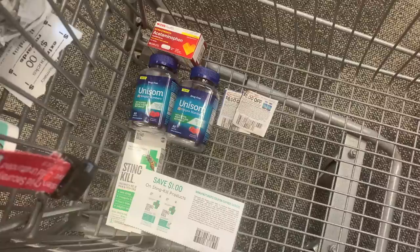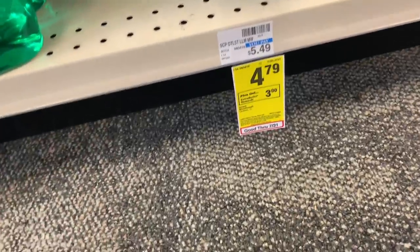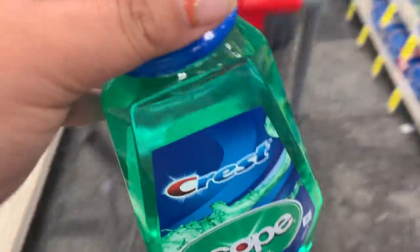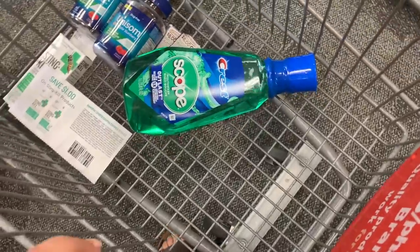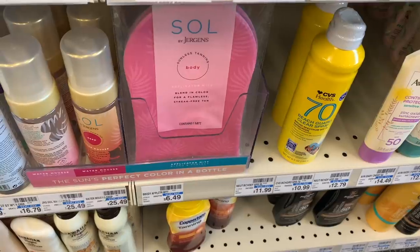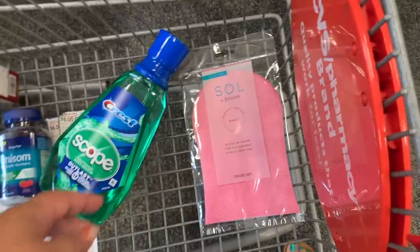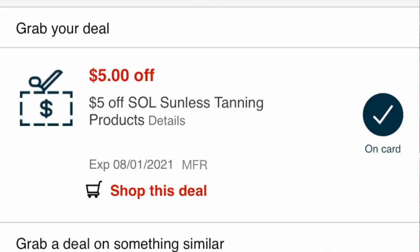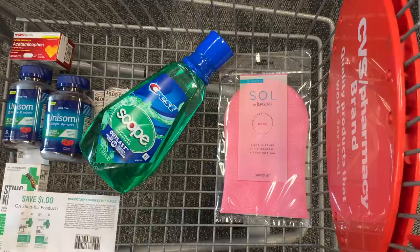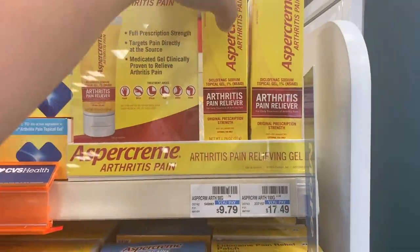There's also a great Unisom deal at Target, so I'm hoping to get there later today. Scope on my main card is the same: $4.79, get back $3 ECB, $1 digital applied, so I'll pay $3.79 and get back $3 ECB — just 79 cents. The Solé a Body Mint deal: priced at $6.49, get back $2 ECB when you buy one, but I have a $5 CRT so I'll pay just $1.49 and get back $2 ECB — a 51-cent moneymaker.